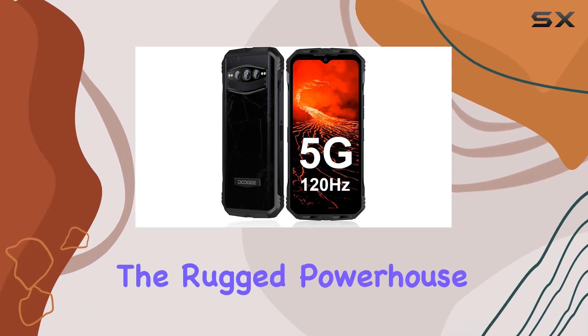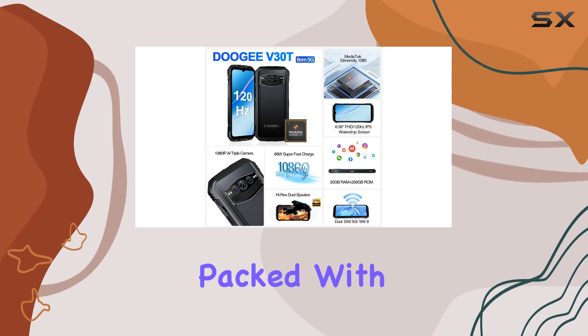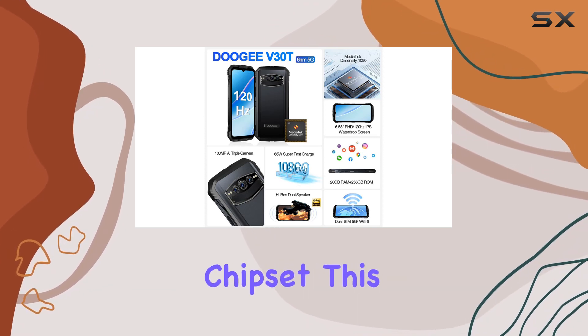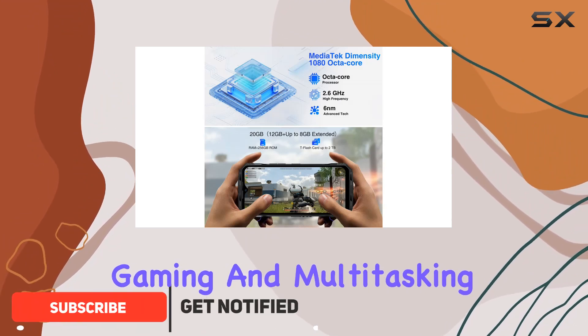Today, we're diving into the rugged powerhouse, the DOOGEE V30T 5G smartphone. Packed with a MediaTek Dimensity 1080 chipset, this device ensures seamless performance for all your gaming and multitasking needs.